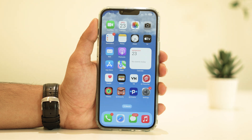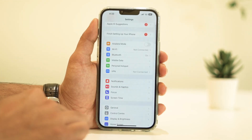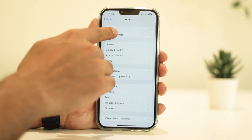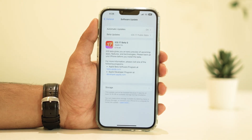Let's jump right in. The first thing you'll want to do is ensure your iPhone is running the latest version of iOS. Sometimes Apple releases updates that address performance and battery issues. To check for updates, simply go to Settings, then General, and Software Update. If there's an update available, go ahead and install it.